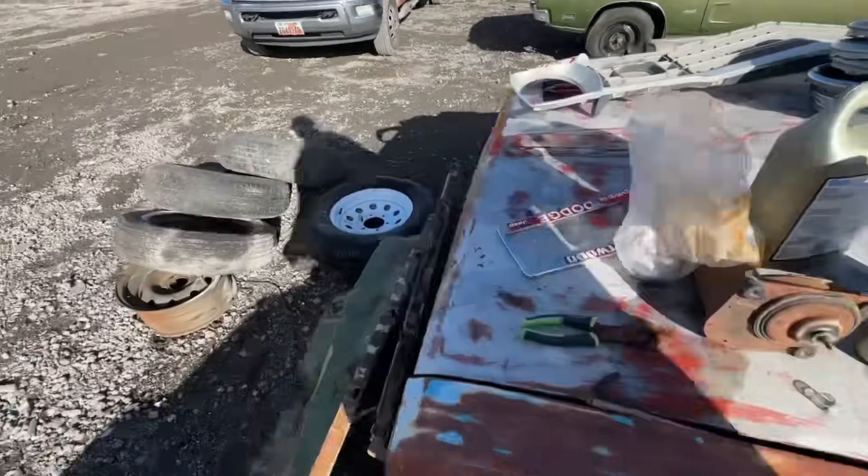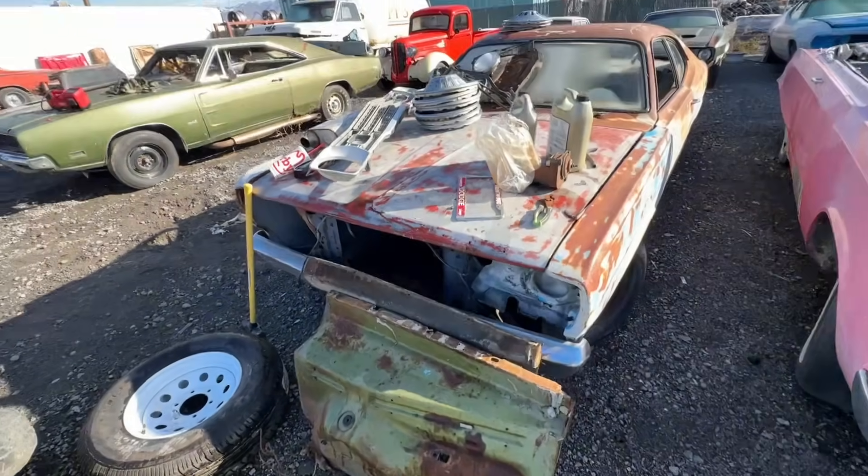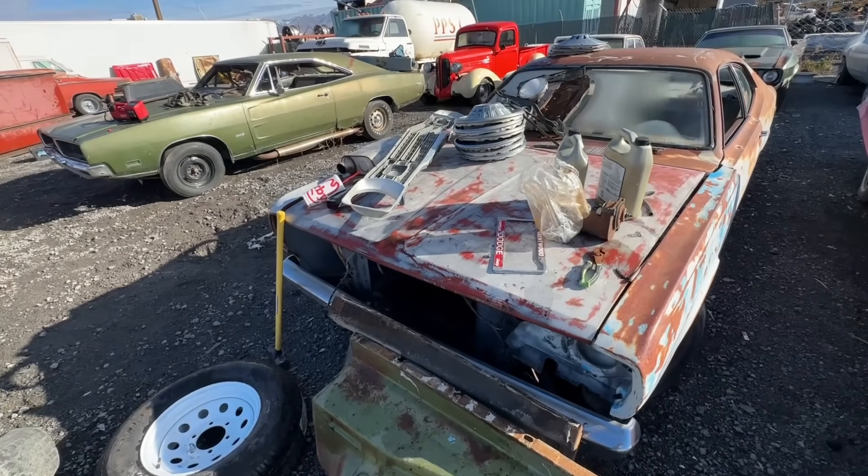These are the inner fenders for the pink car. And then I'll show you an E-body that we have.